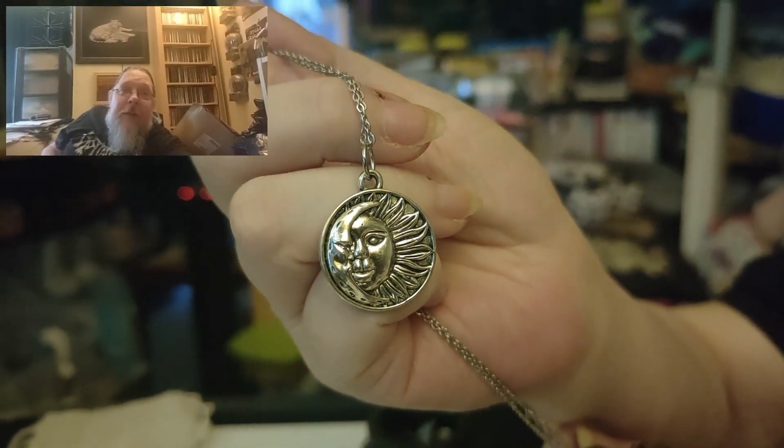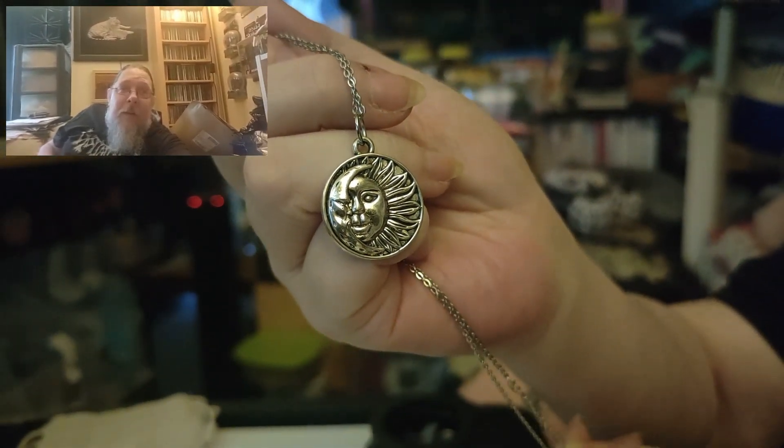It's like a necklace - sun and moon - but it is a different one to what they've done before. And the chain's nice and long as well, with an extender. All in all, I quite like that.